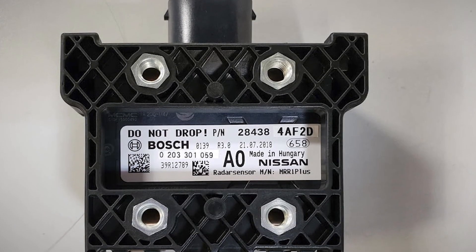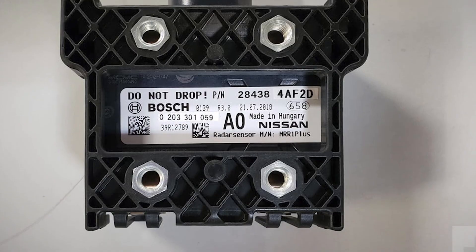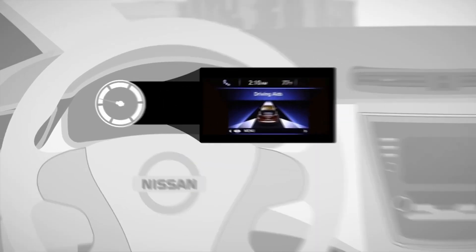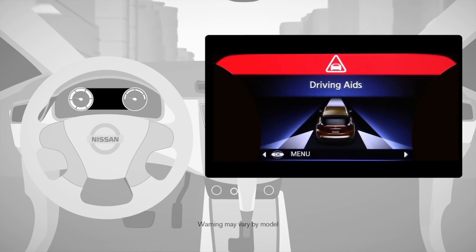The flaw with this radar component, which is supplied by Bosch, is that for some unknown reason it's deactivating itself. When this happens, the cruise control and emergency braking systems are also disabled, triggering a warning light on the dashboard.